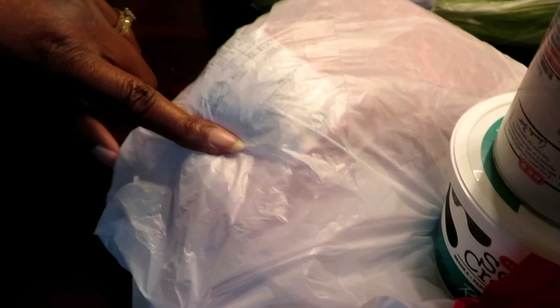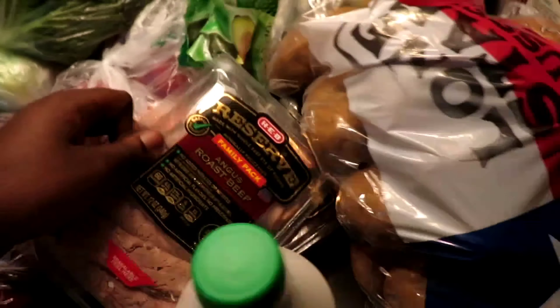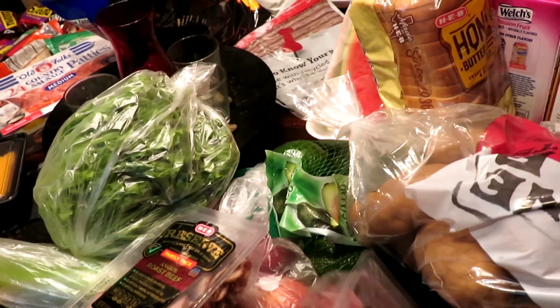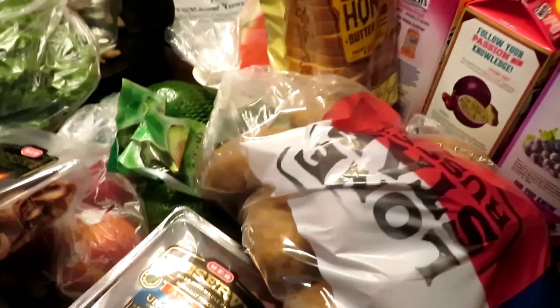In this bag is a roast — I don't want to take it out because it's bleeding a little bit. We also have HEB regular sour cream. And we have some Reserved Family Pack Angus roast beef and black forest ham uncured lunch meat.